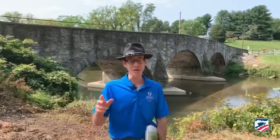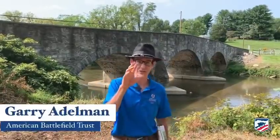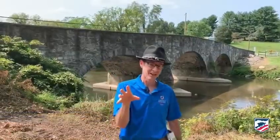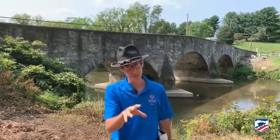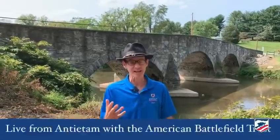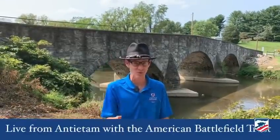Hello, everybody. Now we have moved on. We've already covered a little bit of Monocacy, the Special Orders 191. We've covered Harpers Ferry. We've covered some South Mountain stuff. And here we are actually inching closer to the main event, Antietam, of course.